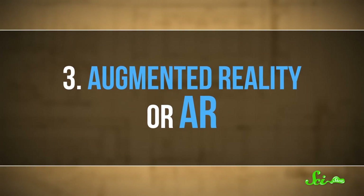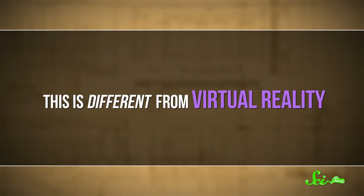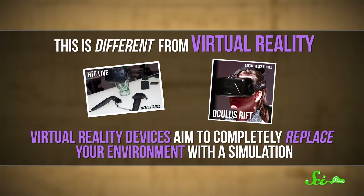And the last bit of tech that makes the game possible is, arguably, even more awesome: augmented reality, or AR, when computer-generated elements are added to your environment. This is different from virtual reality, which you can experience using something like the HTC Vive or the Oculus Rift. Those devices aim to completely replace your environment with a simulation. But augmented reality builds on top of what's already there. AR is still pretty new technology, but Pokémon Go developers have figured out ways to use it to integrate gameplay into the real world.